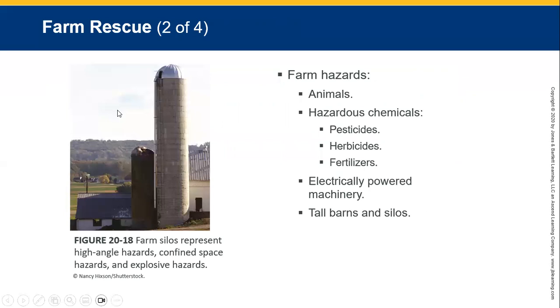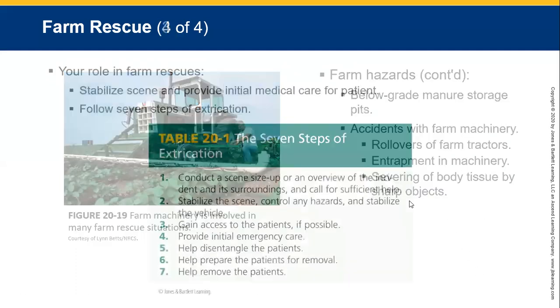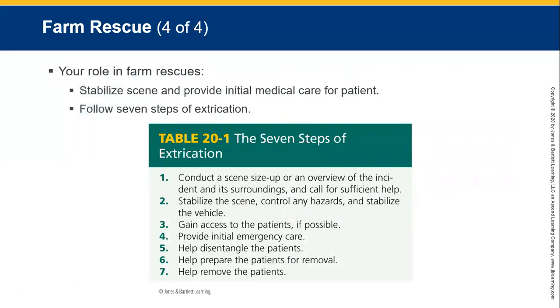Make sure you take everything you need with you. Farm hazards include animals, wild animals, hazardous chemicals such as pesticides and fertilizers, electrically powered machinery, barns and silos — especially dangerous — below-grade manure storage pits, accidents with farm machinery such as tractors that have rolled or tipped over, entrapment by machinery, and severing of body parts or amputations. These are all definite problems with farm rescues.